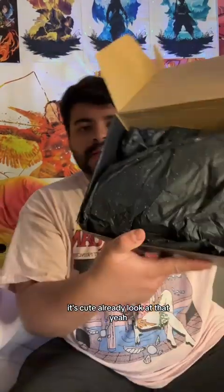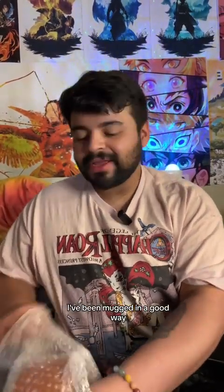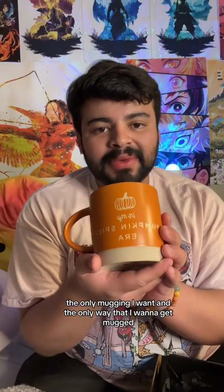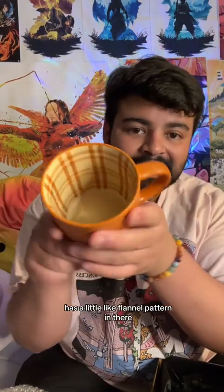It's cute already! Look at that. It's a mug! I've been mugged — in a good way. The only mugging I want, and the only way that I want to get mugged. 'In my pumpkin spice era' — oh, it has a little flannel pattern in there!